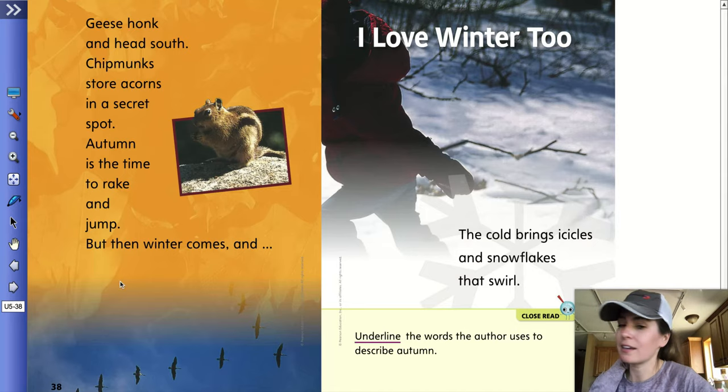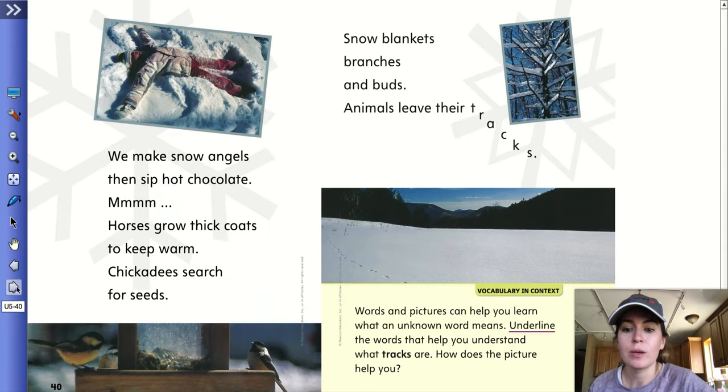Geese honk and head south. Chipmunks store acorns in a secret spot. Autumn is the time to rake and jump. But then winter comes and I love winter too. The cold brings icicles and snowflakes that swirl. On this page, they want you to underline the words the author uses to describe autumn. We make snow angels, then sip hot chocolate.